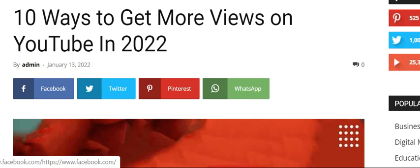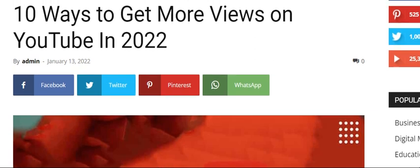Hello YouTube and welcome back to our channel. Hope you all are fine and doing good in your life. If you are new here, please like our channel and subscribe as well. Today we are going to discuss 10 ways to get more views on YouTube in 2022. Let's get started.